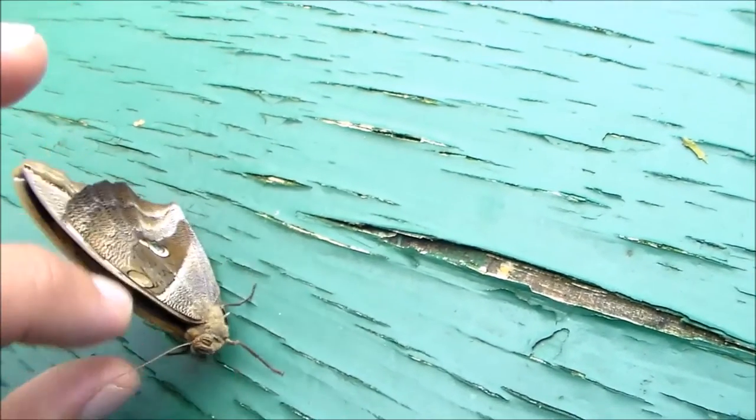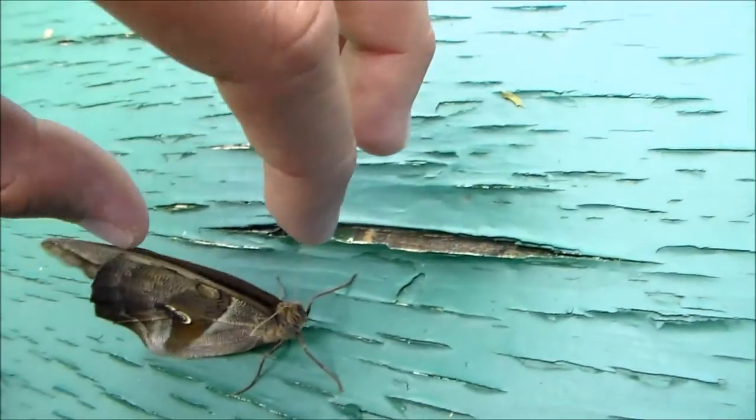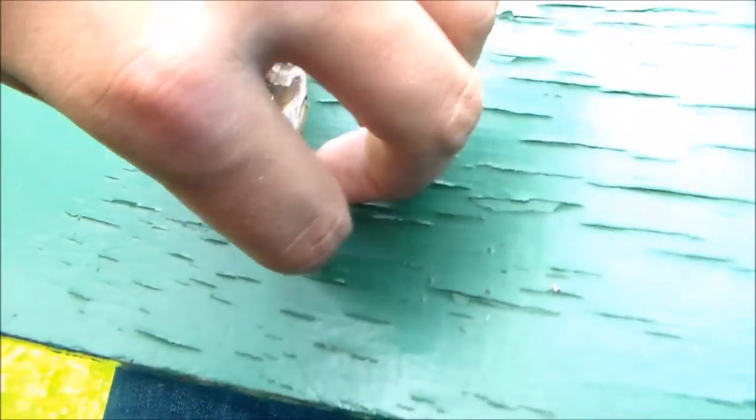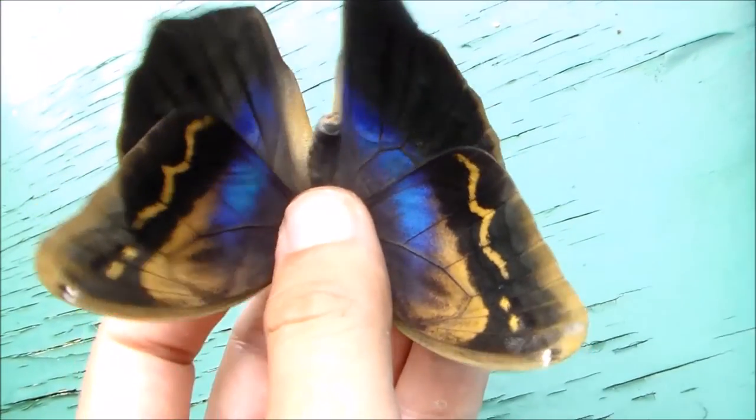Let me see very carefully — don't worry, I know how to handle butterflies without damaging them. Oh, take a look — it's brilliant, it's absolutely brilliant!